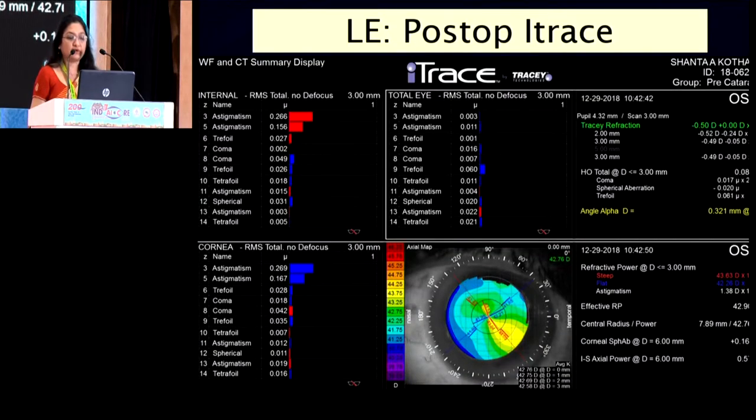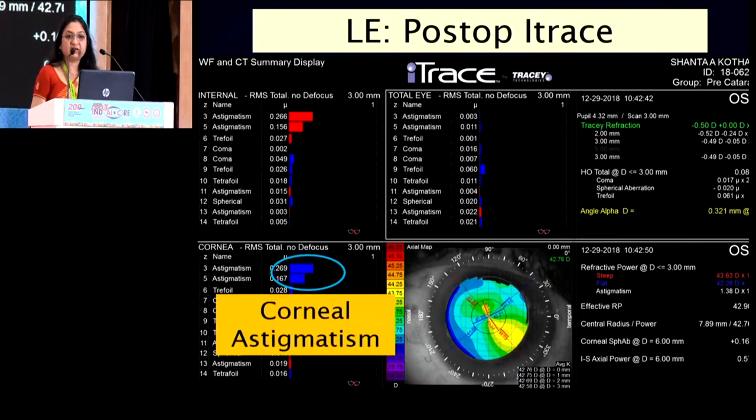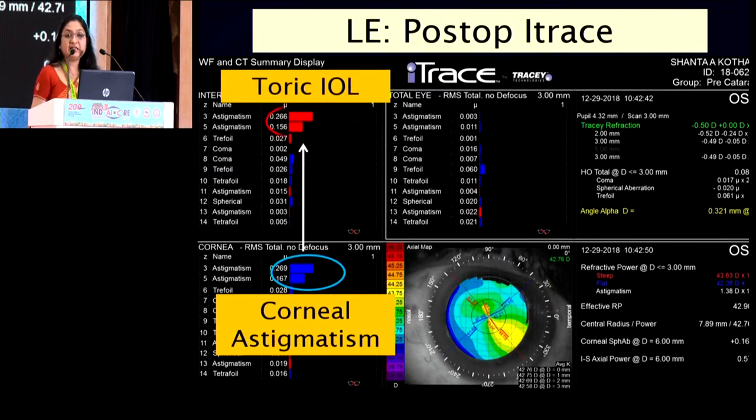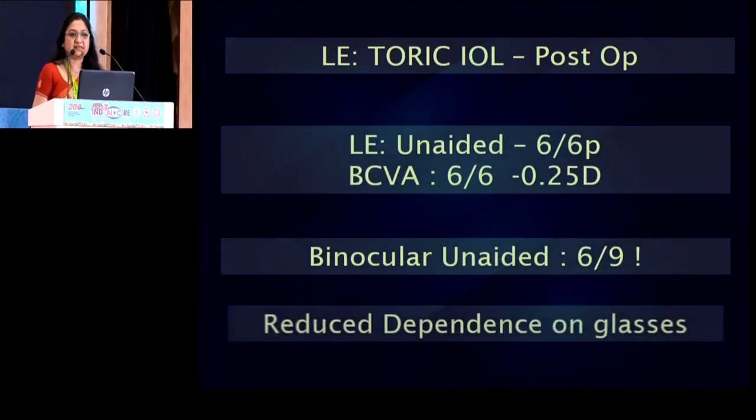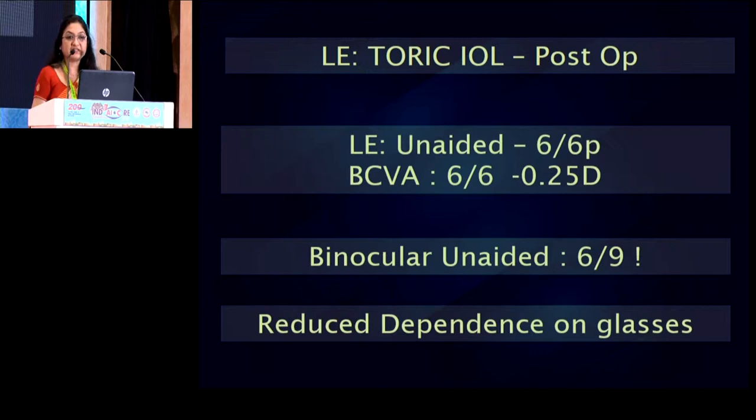Now before I show you the visual outcome, take a look at this post-operative aberrometry image. What you are seeing here is the corneal astigmatism completely corrected by the toric lens inside the eye. As a result, there is absolutely zero astigmatic error left behind. And true enough, the patient's unaided vision is excellent. The patient is extremely happy, especially with her binocular unaided vision.